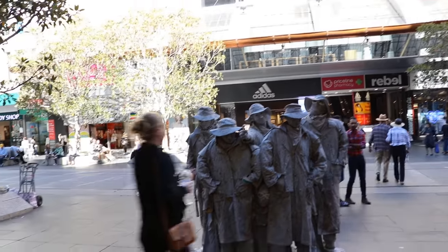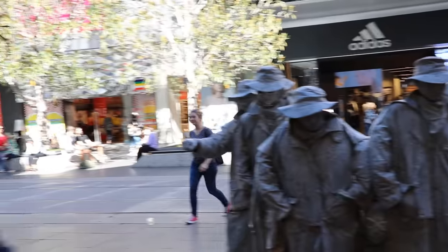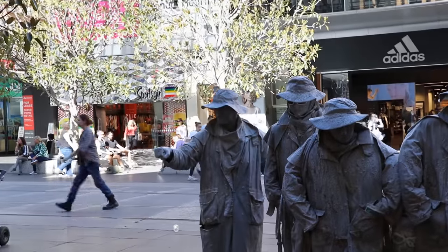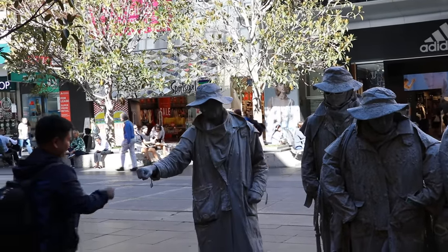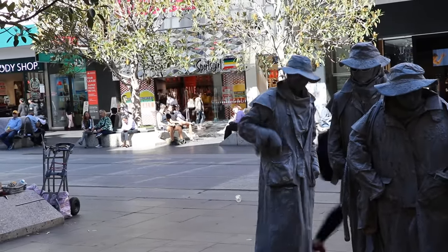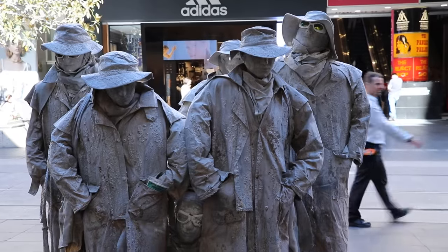The Bourke Street Mall is well known as a place to see buskers and street performances by many different acts and people. But regardless of the acts that come and go, one thing you can be sure of on almost any day of the week, any time of the year, you can almost be guaranteed to see the Stone Stockman performing. He has been doing this for probably 10 to 20 years, and The Stone Stockman is almost an iconic street performance that you can't pass up seeing when visiting Melbourne.